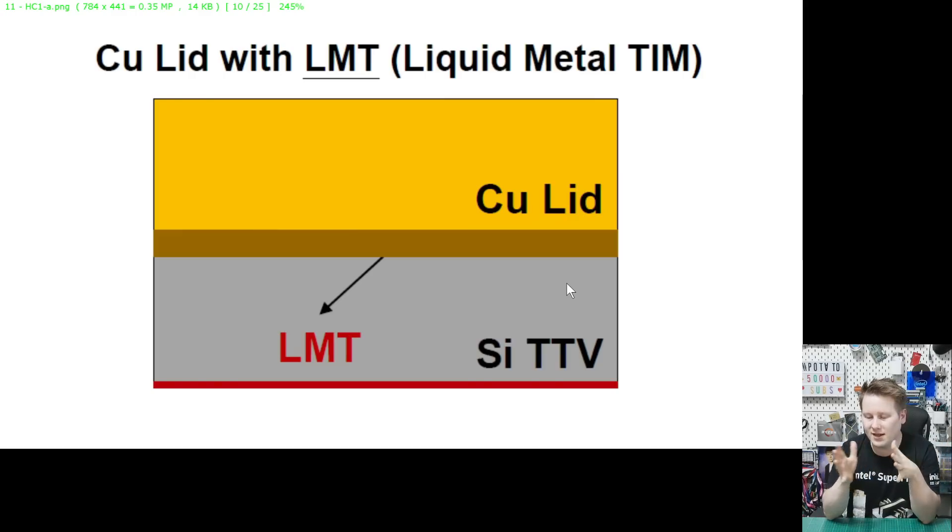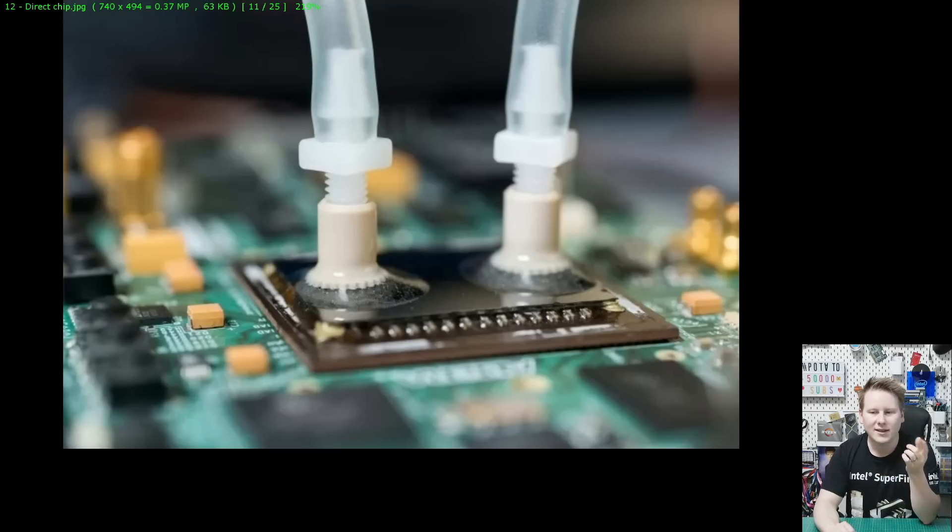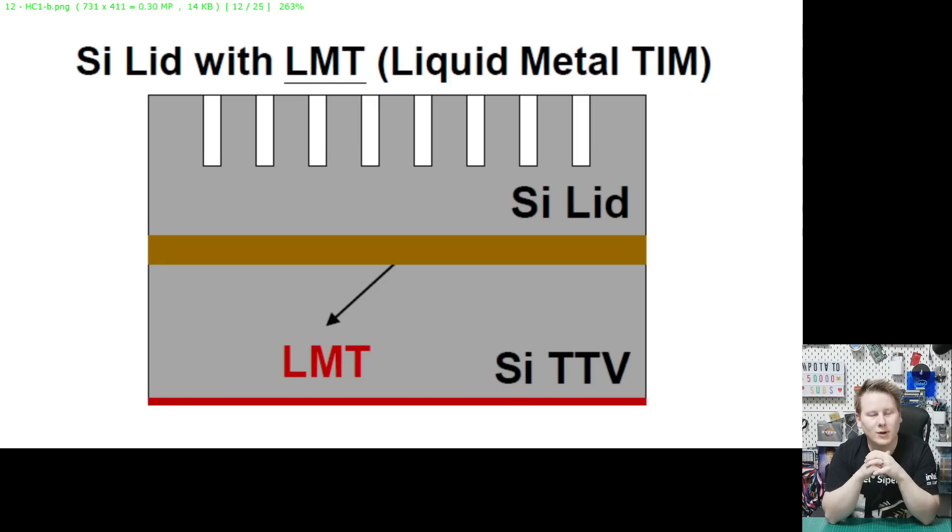But what if instead of a liquid-cooled pump and water block, you go straight to direct liquid cooling? Here's a picture of someone who's taken off the heat spreader, put a direct plate on, sealed the edges, and is now pumping water around the silicon — or some non-conductive element. What if you directly bond a silicon lid onto your CPU using liquid metal and then shove water through it? This is stage two of what TSMC has done.